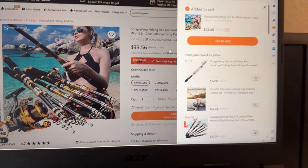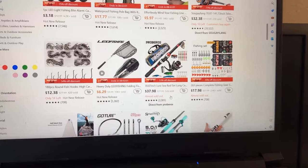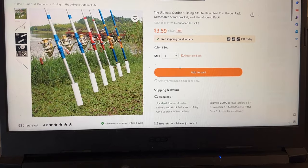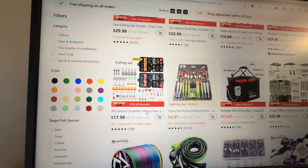I guess if we have a rod and we're going to do a challenge, we need a rod holder. Let's go back and look at these little chintzy ones that we passed by. We'll check these out and add that to the cart. Two hundred and sixty-three complete fishing gear set - includes hooks, sinkers, floats and much more for a successful fishing trip.